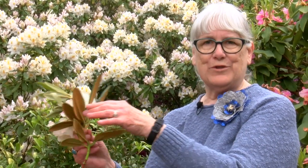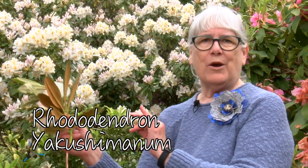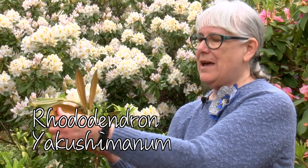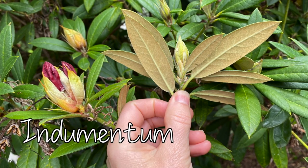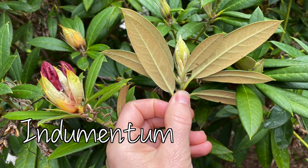Another variety of rhododendron is called Yak for short — Y-A-K. But its full name is Yakushimanum, from Japan. It has this wonderful fuzzy, furry covering on the backside of the leaves called Indumentum. Some people try to rub it off — don't do that; it's part of its beauty.